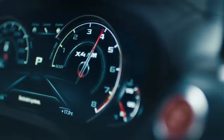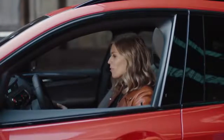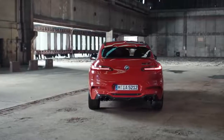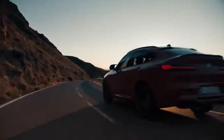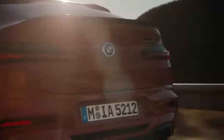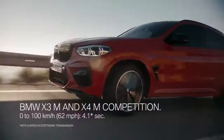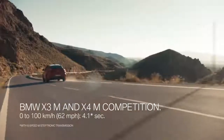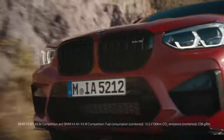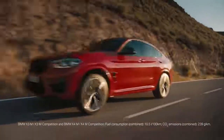The M Sport exhaust system comes as standard with the competition models and gives these powerful vehicles an even more emotional and distinctive sound. On the road, they drive as good as they sound. It's a bit like being on a roller coaster when the engine and eight speed M Steptronic transmission can catapult you in just 4.1 seconds from 0 to 100 kph. And by the way, it's an impressive 600 Newton meters pressing you into your seat.